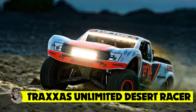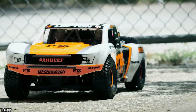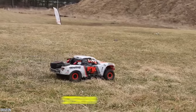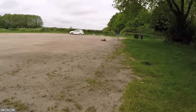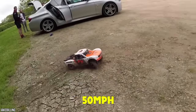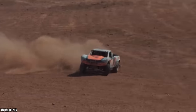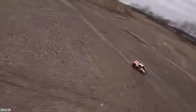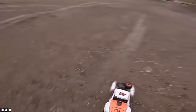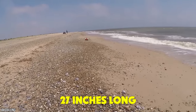Traxxas Unlimited Desert Racer — get ready for the most thrilling remote control driving experience of your life. At the steep price of $759.99, you wouldn't expect anything less. It drives a whopping 50 miles per hour with real desert truck engineering, extra 6s power, and a four-link solid rear axle with amazing suspension travel. Cantilever sway bars, GTR shocks, and a bright bumper-mounted LED light bar all add up to a realistic experience — even though this RC model is just 27 inches long.